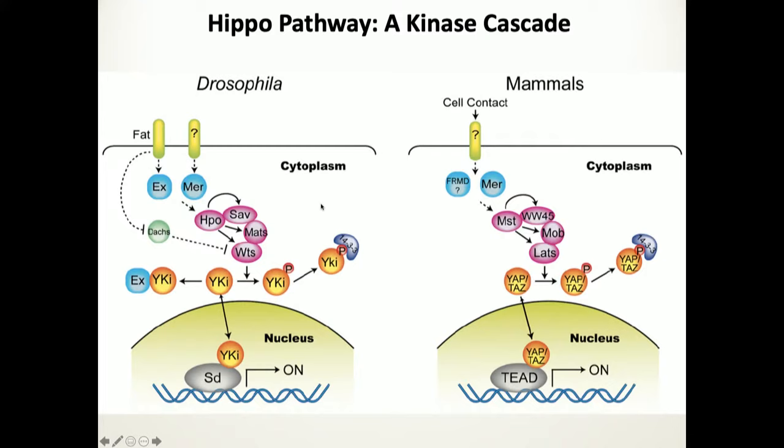The pathway is complicated and actually gives us quite a few targets to try to manipulate. This is the mammalian pathway — it looks very similar to the fly pathway. It's a kinase cascade activated by events outside the cell. Physiologic inputs come in through different types of receptors, activate the kinases, and those kinases phosphorylate the downstream effector. The most famous downstream molecule is YAP, which is being extensively studied all over the world.